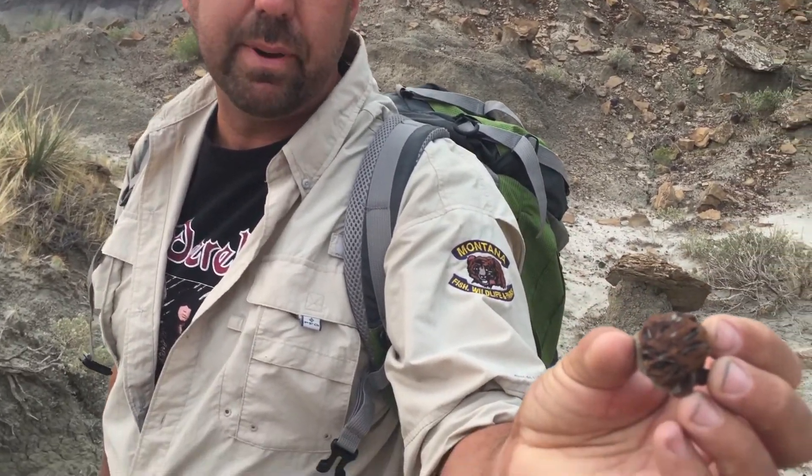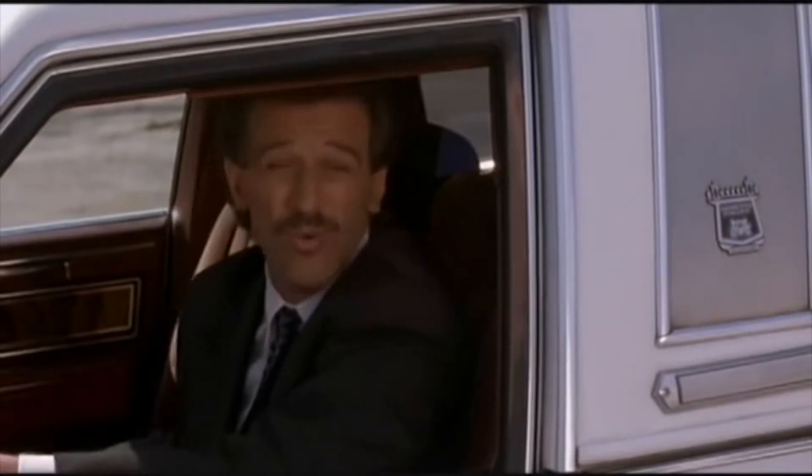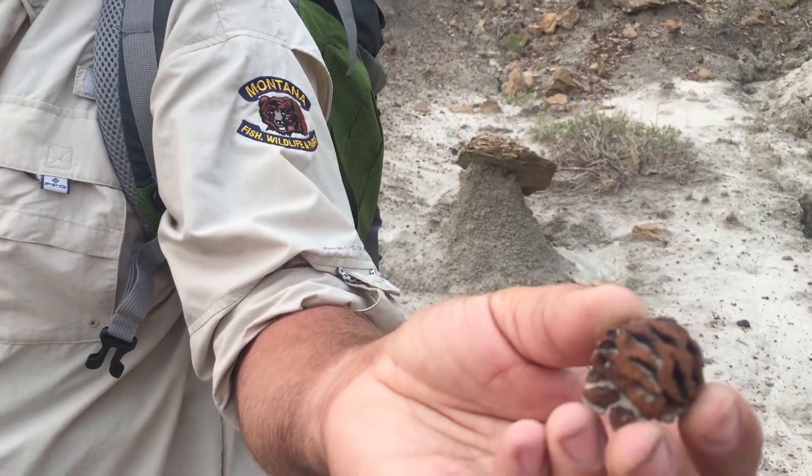Oh, this is cool — a Sequoia pine cone. A 66 million year old pine cone we're looking at right there. They were cones! That's really cool.